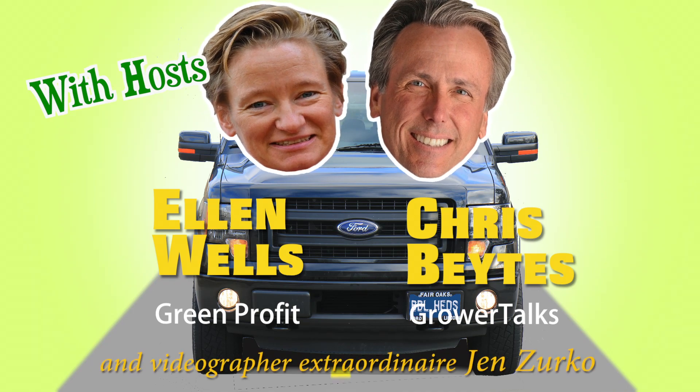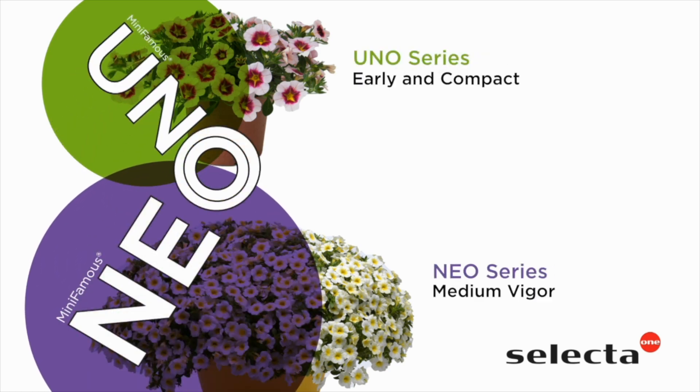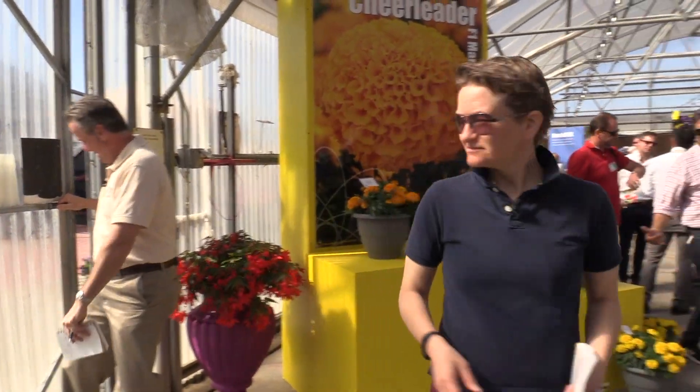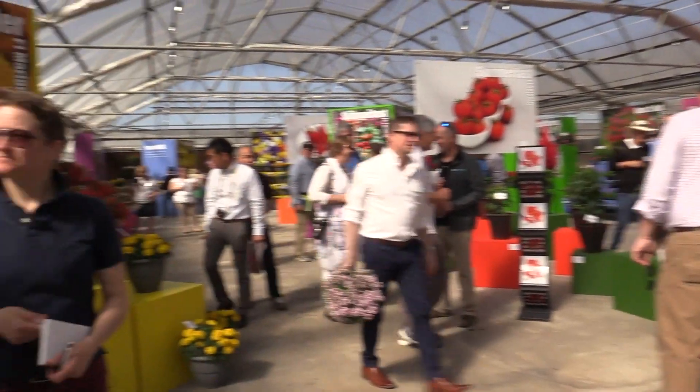Hey, Ellen. What now, Chris? Ellen, after me. Hi. Hey, everybody, and welcome to what's got to be day two — I think so — of the 2018 California Spring Trials. It is busy here. And where is here? Here is Florinova in Santa Paula, California. It is our second day of trials.